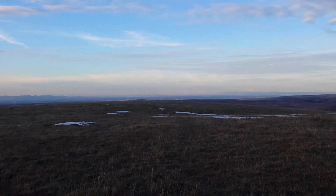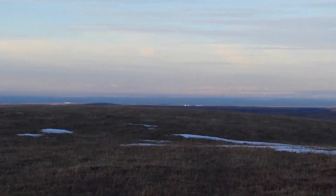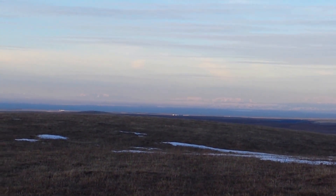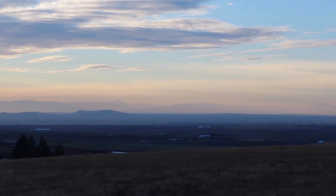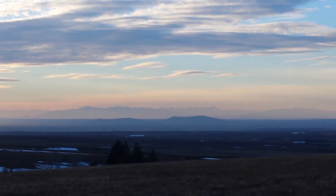I like my mountains, so I just had to show them off. Looking north, those are the Centennial Mountains up on the Idaho-Montana border.